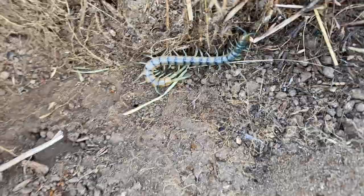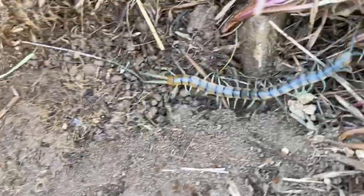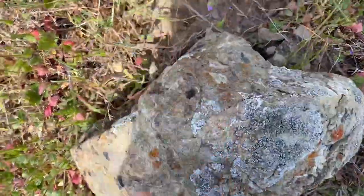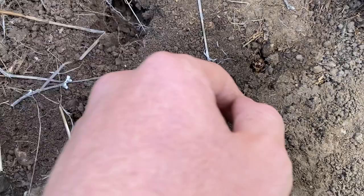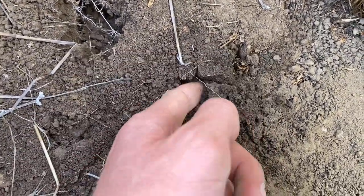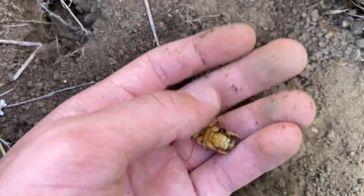Tiger centipede down here. Blue-tailed skink. Ammopelmatus pictus — didn't expect to see you here, but here you are. Interesting.